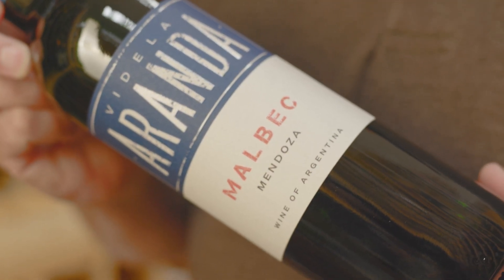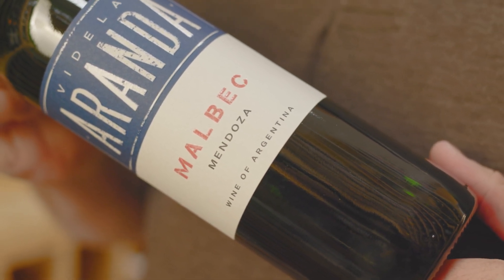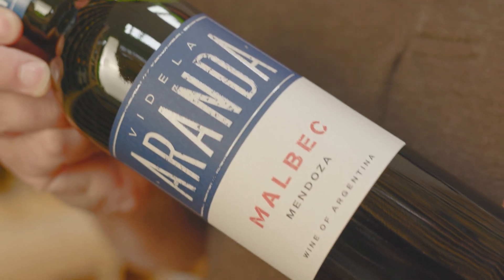Today we'll be talking about the Aranda Malbec. This is the Aranda Malbec by Stephen Hoofes. He's worked at some of the world's most prestigious winemakers, including Château Margaux and Mouton Rothschild.